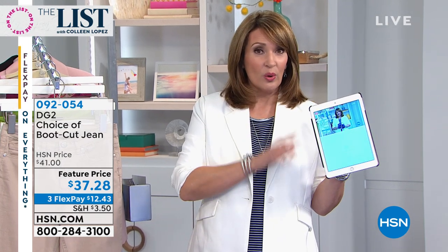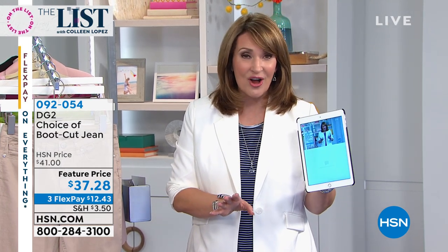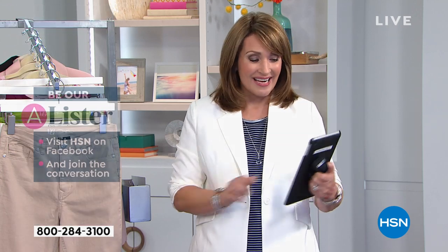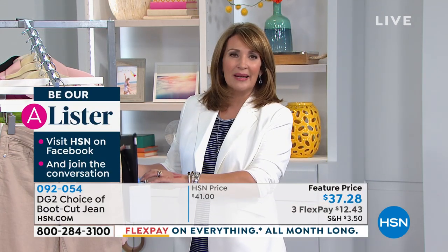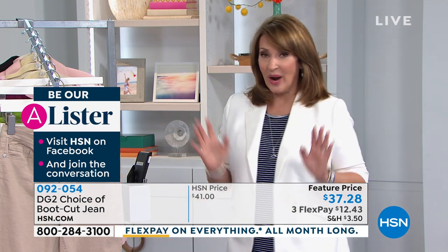Leave a comment, let us know what's on your mind, let us know what's catching your eye tonight and listen for your name — you might be the winner of $25. That will be happening a little bit later tonight, but right now we are going to talk jeans.